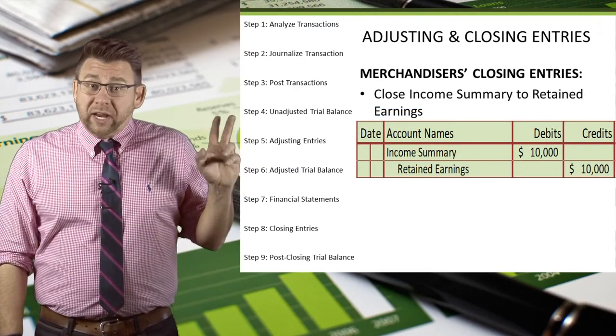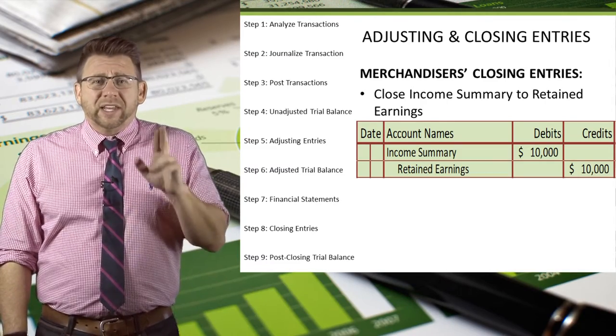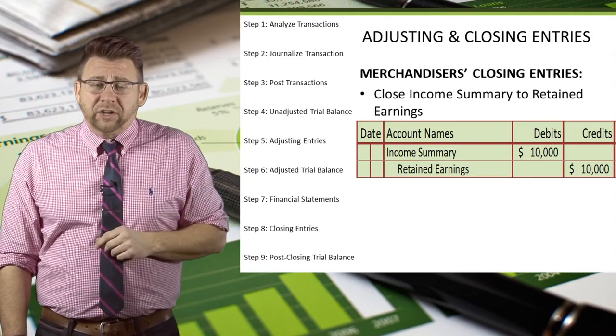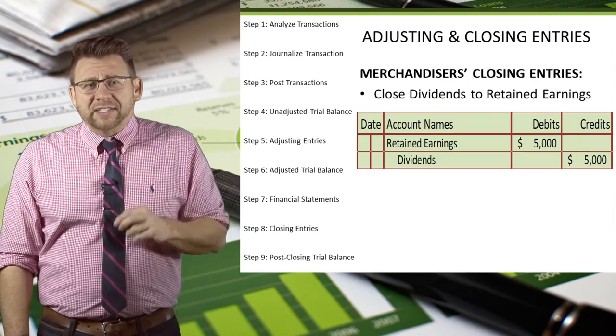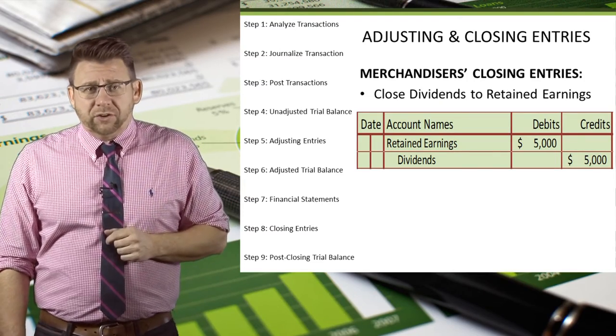Then income summary has a balance of $10,000 — a credit balance — so it gets closed with a debit and retained earnings is credited for $10,000. Finally, dividends is closed with a credit and a debit to retained earnings.